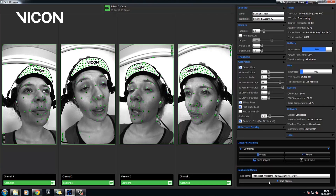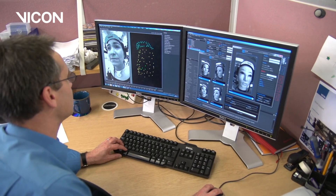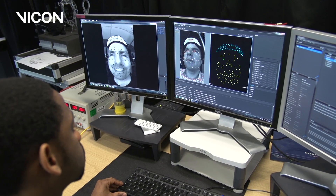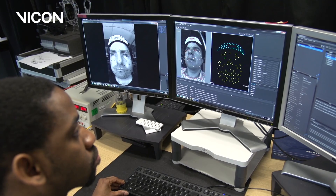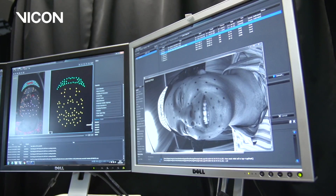Cara wirelessly streams the images from the cameras directly into Cara Live for monitoring during the shoot. Cara Post is the offline side of the end-to-end Cara system and gives you 3D data right off the bat because it's using four cameras. Because Cara Post has a lot of automation, it can reduce very significantly the amount of time and the amount of manual intervention.